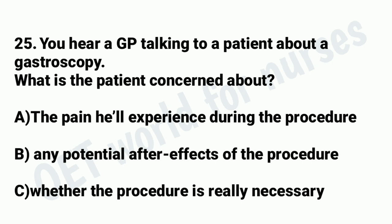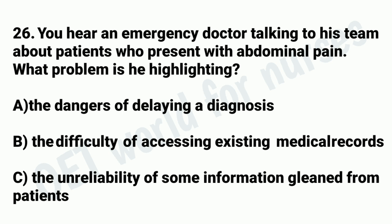Question 26. You hear an emergency doctor talking to his team about patients who present with abdominal pain. One of our biggest challenges is when patients come into the emergency department with abdominal pain. This is partly because a wide range of conditions could explain it. Bear in mind that some patients have faulty memories when it comes to procedures they've had in the past. You might ask them if they've ever had any surgeries on their abdomen and they say no, then you look and there are evident scars. So it's crucial to get as full a picture as possible, even though time is of the essence. Surgical scars are getting trickier to discern with the increasing use of laparoscopic surgery, although one classic location is just around the umbilicus.